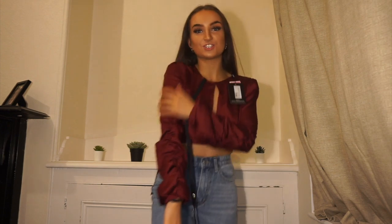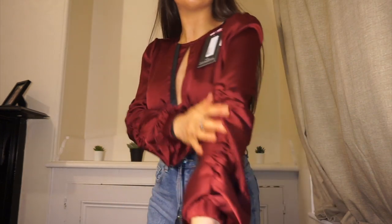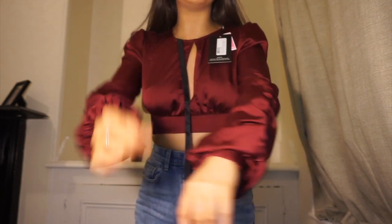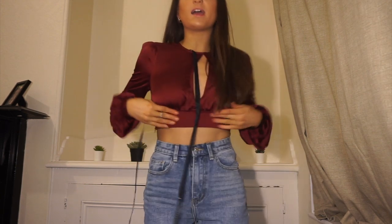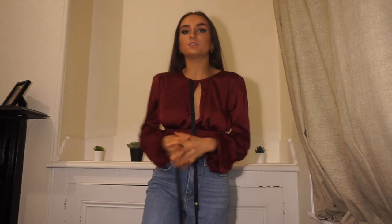Next we have this burgundy blouse with ruffling on the sleeve — kind of a balloon sleeve but not completely. I love it. It's not too gapey where I can't wear it in front of my family, but it's not too conservative either. It does up at the back. It's 22 pounds on the website but currently 36% off at 14 pounds — I actually got it for 12.60 in the Black Friday sales.